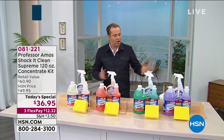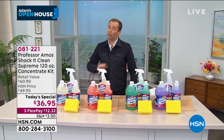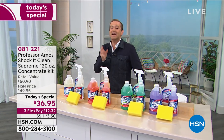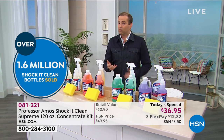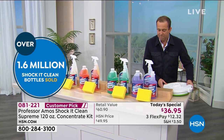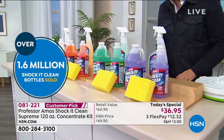On Shock It Clean Supreme, this is the ultimate multi-surface, multi-purpose cleaner that really does it all. Over 1.6 million bottles have been sold. It's HSN's biggest selling cleaner of all time. And today's offer is rocking the house. And for good reason — look at what you get. I'm going to take you through it for just a second because I think it will pay dividends to really understand how big a deal this is.